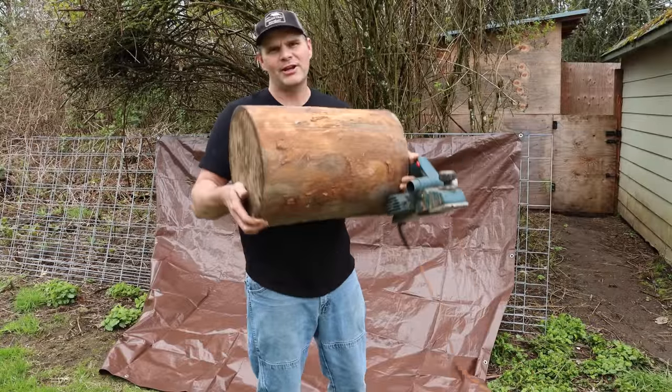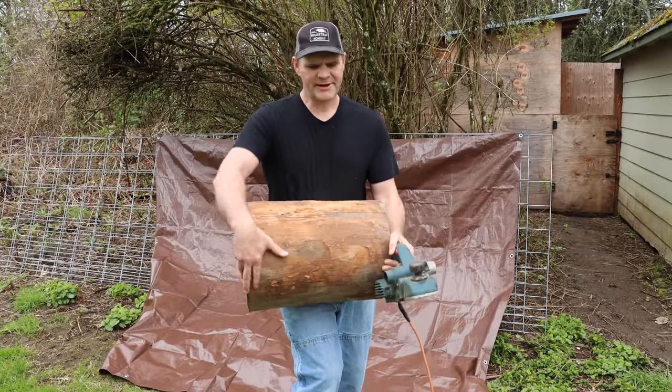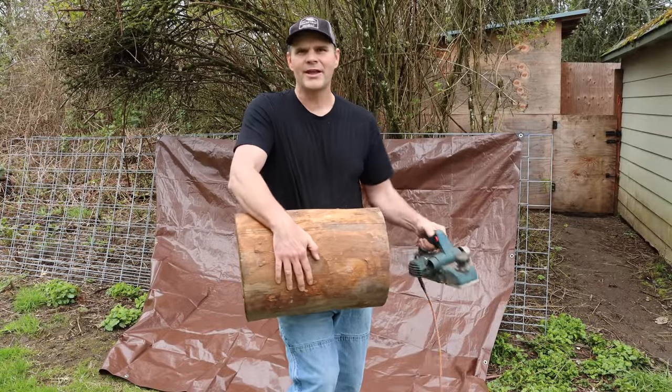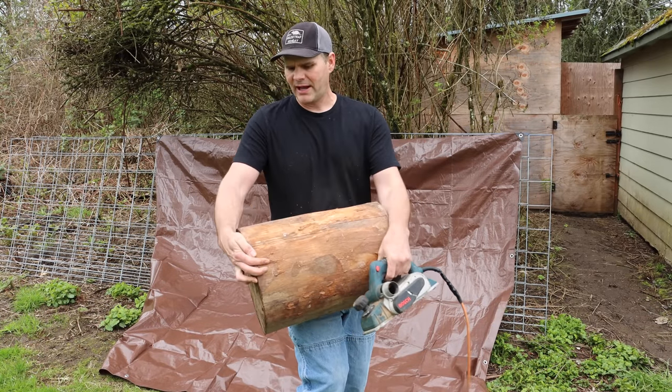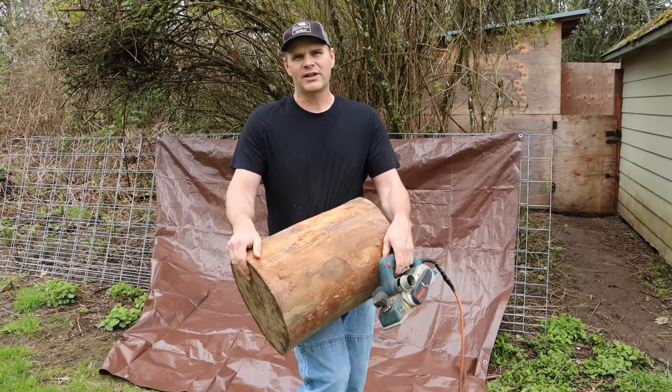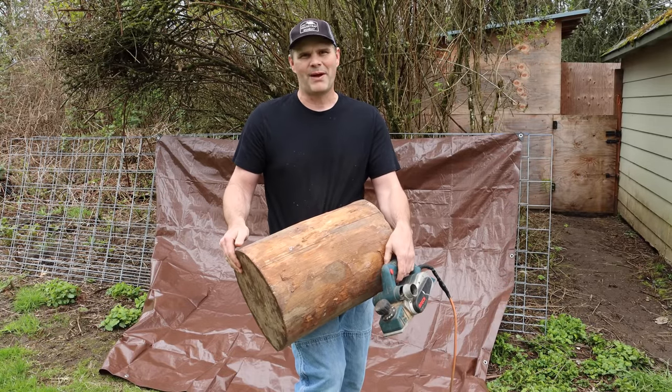I couldn't find alder at the local pet store, so I made my own bedding material. Here's the alder log I'm going to use to make our shavings. I'll set it on the ground, run a power planer over it, and collect the shavings on the tarp. This is much easier and cheaper than buying them, and I can use the wood I want instead of pine, which just isn't good.